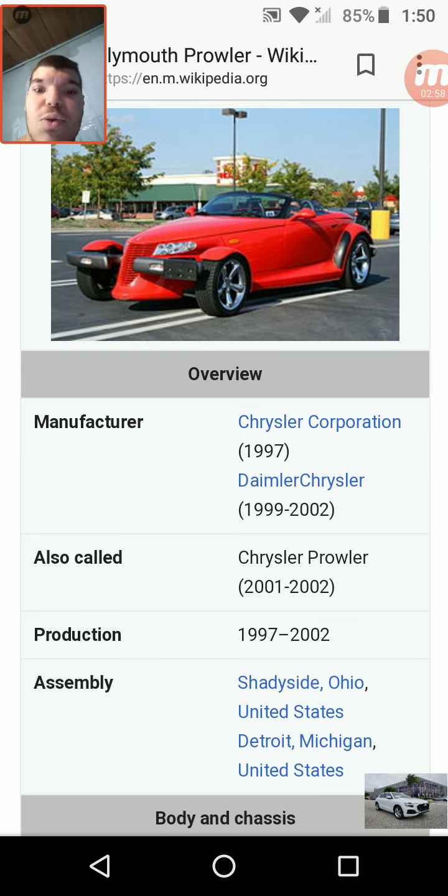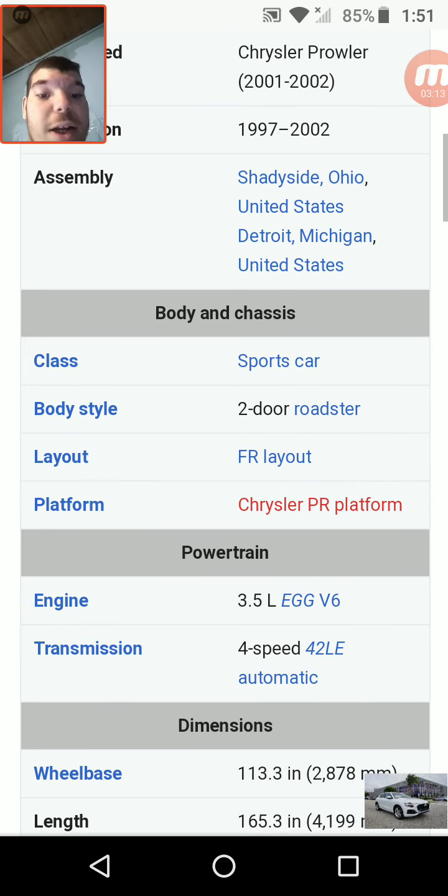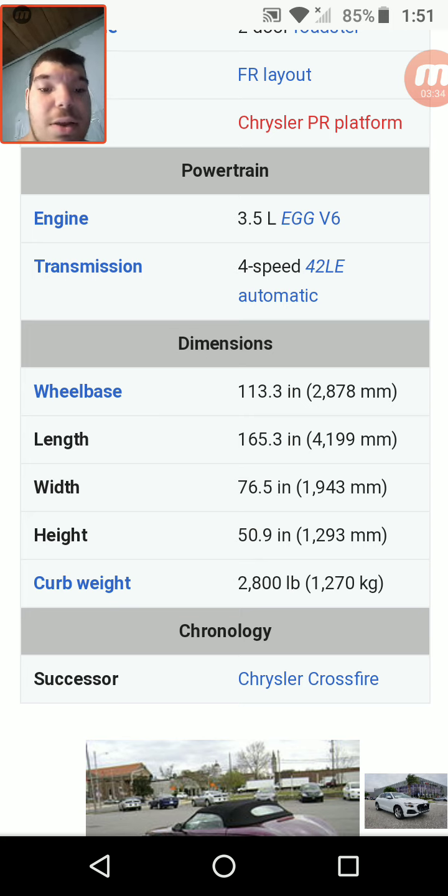As you can see, it looks similar to a Chrysler PT Cruiser, yet more rugged and more of what we call a rat rod today. The assembly was in Shadyside, Ohio and Detroit, Michigan. The class was sports car, body style two-door roadster, FR layout, Chrysler PR platform. Engine: 3.5-liter EGG V6. Transmission: 4-speed 42LE automatic. Wheelbase 113.3 inches. Curb weight was 2,800 pounds, which was very light for a vehicle of that size.